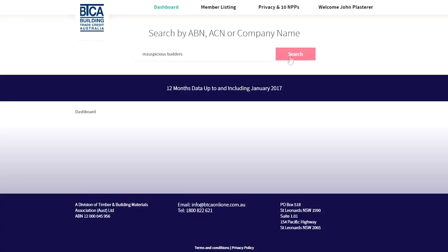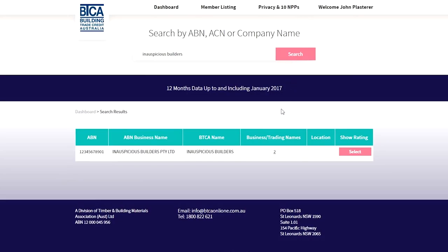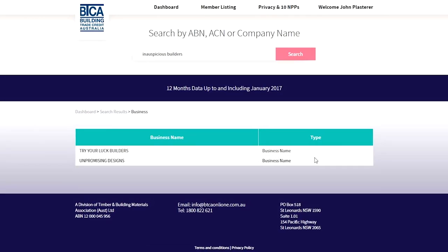Start simply by searching by ABN, ACN, or a partial name search. Let's try Inauspicious Builders as they have just applied for a new account. You will notice Inauspicious Trades as two other names — this information is drawn from the government-owned Australian Business Register.